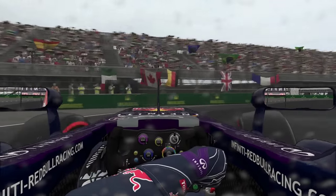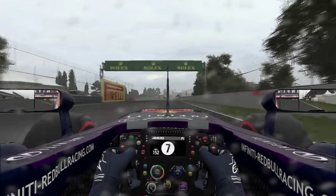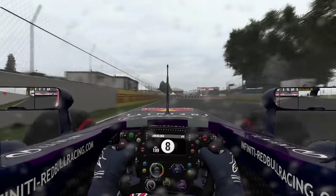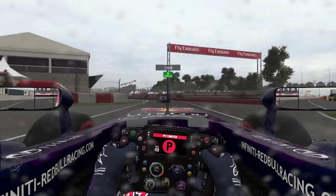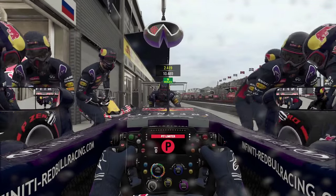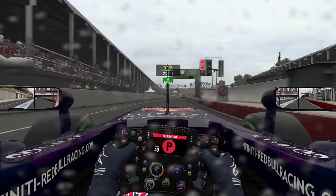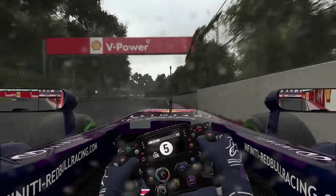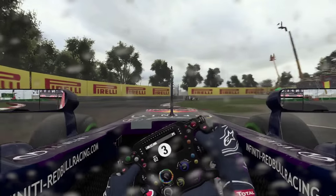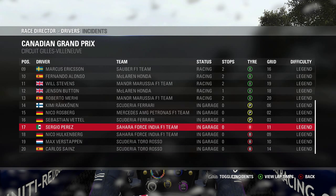Unless it starts absolutely pouring on the back straight, we won't be going to wets. Another snap of oversteer — I didn't push the throttle any harder than normal and just lost the back end. Let's confirm with the team — yes, we are going to intermediates. The Sauber in front has come in too, so it is the right time to pit. Into the pits — 3.9 seconds, a very slow stop. We'll need to improve next time. And Räikkönen has retired — I didn't notice that.